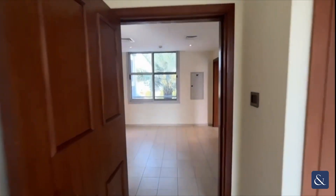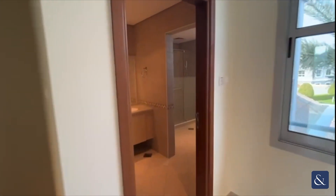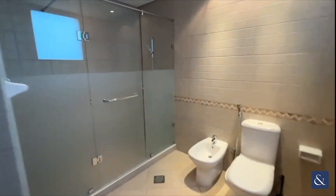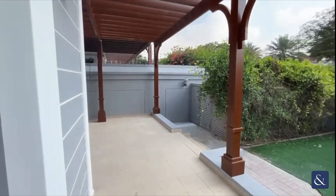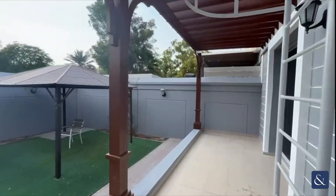On the first floor we've got the family shower room, which bedrooms two and three would share. It's got a great walk-in shower and a double sink unit. One thing worth mentioning is that the house is equipped with a smart system — all the rooms have speakers and it can be controlled from your phone.